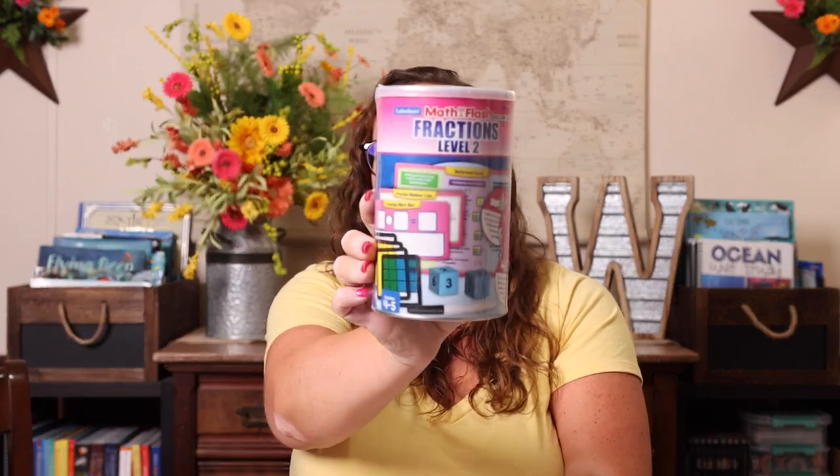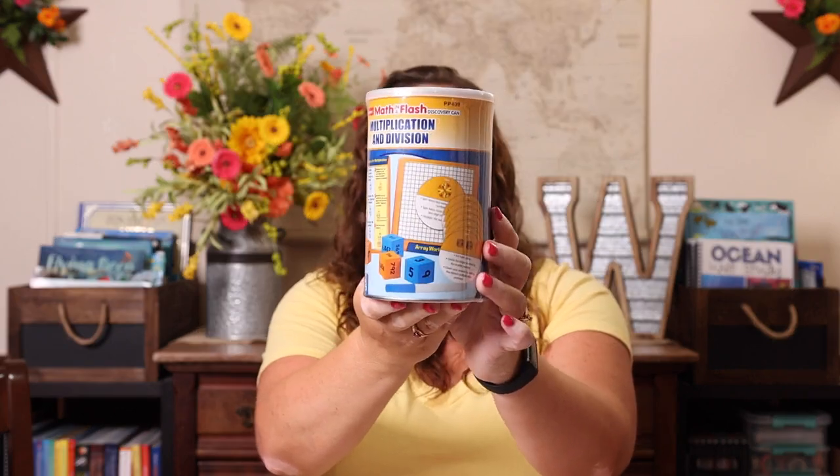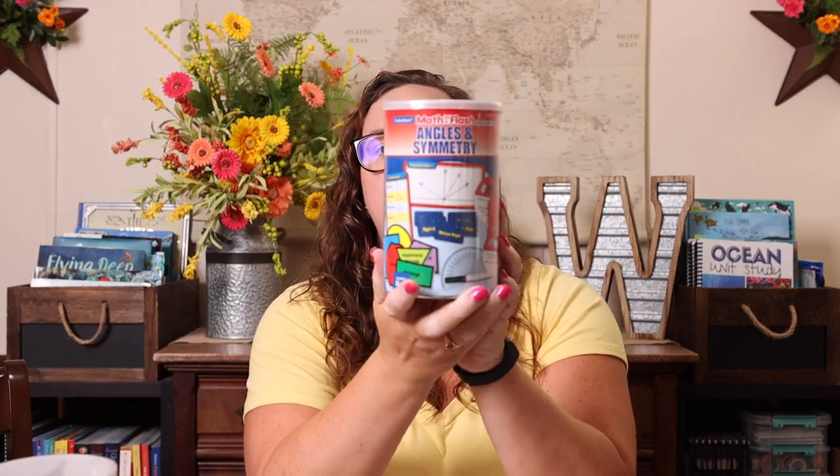There's also a fractions level two and a decimals can — again, all the materials are included inside. We have multiplication and division, which will mostly be review, but I still thought it'd be fun to have on hand. Then there's measurement conversion, metric, volume, perimeter, and area — all of which were on my skills list for this year. I also got volume, place value — which will mostly be review — and angles and symmetry. Pretty much with these cans, they should cover all of our language arts and math goals for the year.